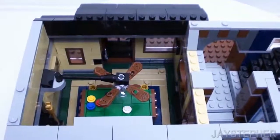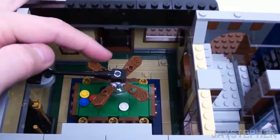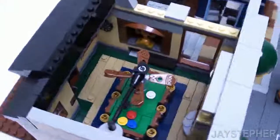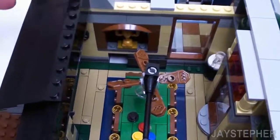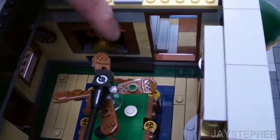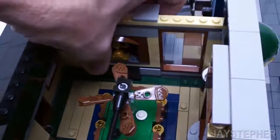On the left we have the pool hall. I like the ceiling fan — it does actually spin. Here we have a trophy case with an escape hatch. This does slide to hide the escape hatch, great for those raids.